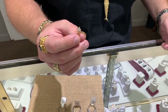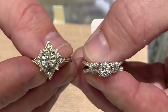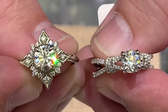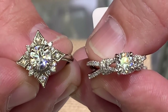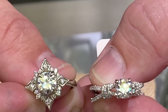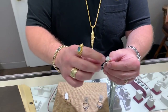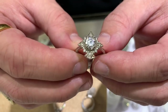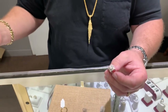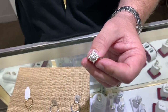To tell lab-grown from natural you need special equipment or at minimum a loupe. They're all supposed to be engraved on the girdle - the outside edge of the stone - with 'LG' for lab-grown. But manufacturers in China and India may not follow that standard, leaving room for dishonesty. Johnny puts out both a natural and lab-grown diamond and challenges the host to identify which is which.